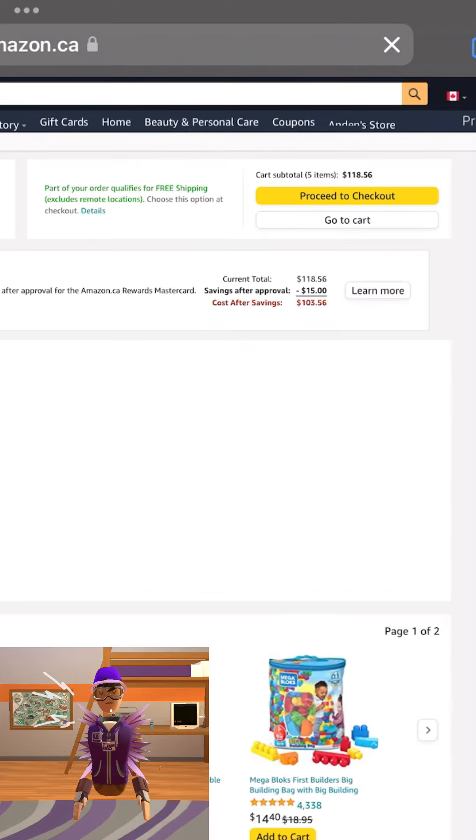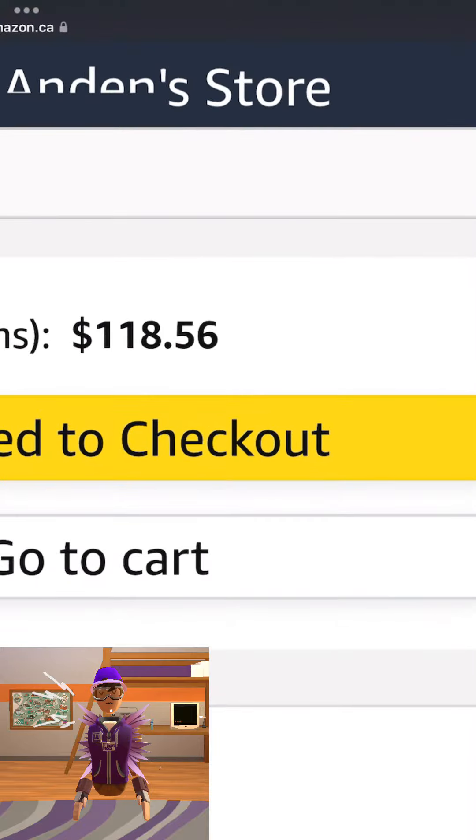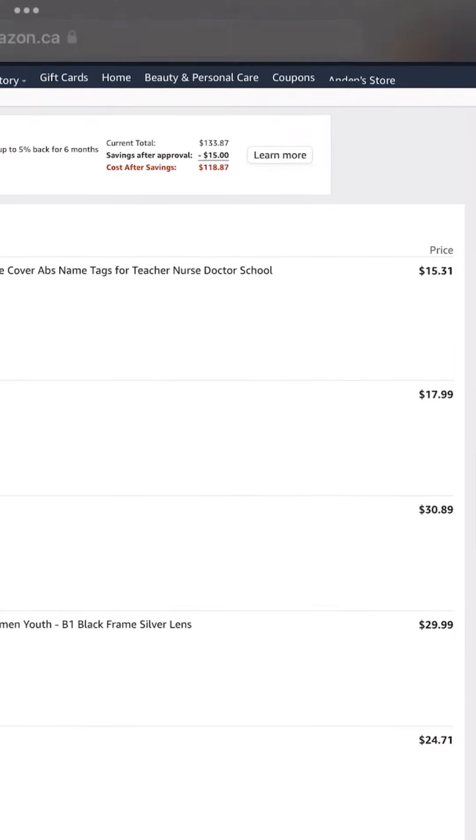I couldn't find the exact same cups I wear in Rec Room's, but that cost $118.56. I got my lanyard last, and that cost $15, and in total that's $133.